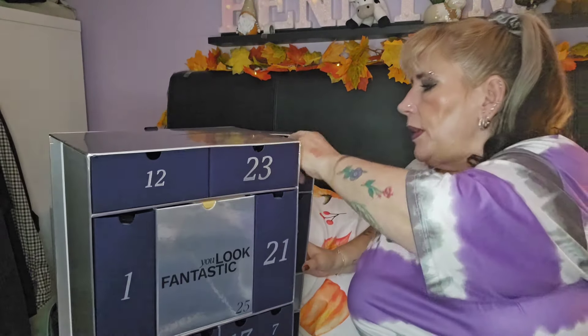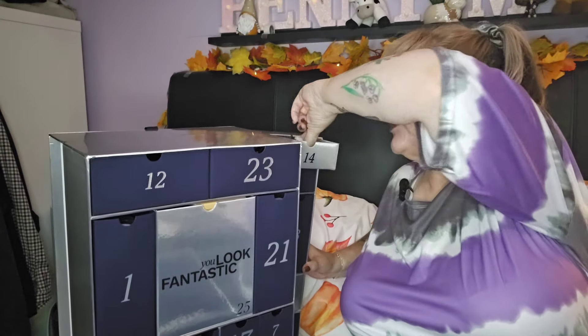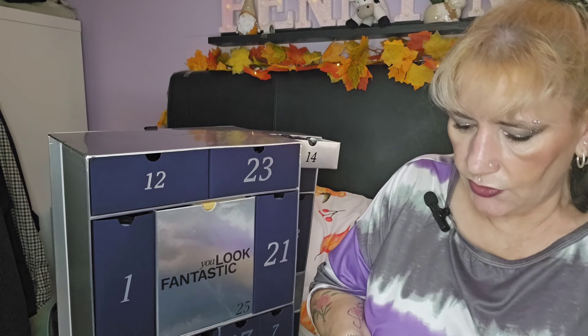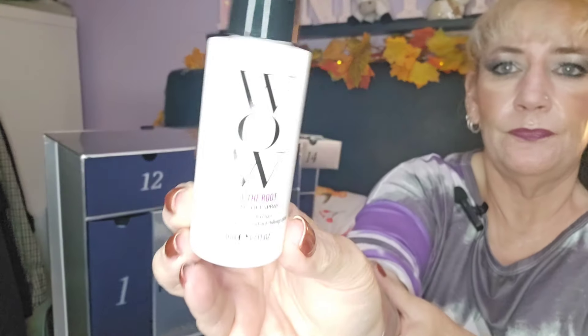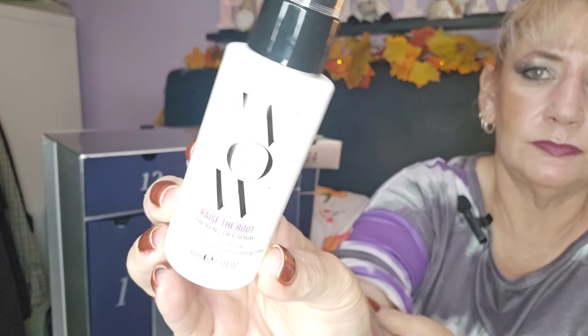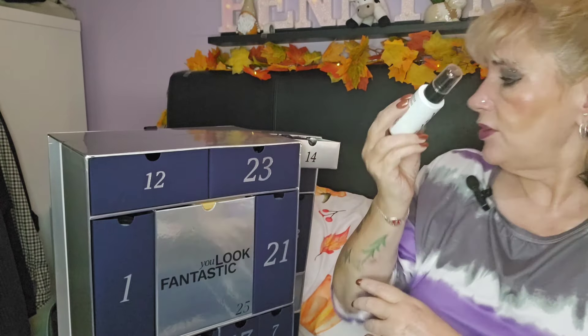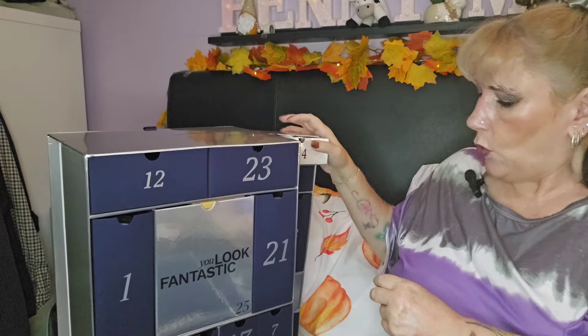Day fourteen — we've got the Color Wow Raise the Root Thicken and Lift Spray. I do like Color Wow, they've got some really nice products. I've used their styling cream and their Supernatural spray and I really rate those. I haven't tried this one but I'm looking forward to it.